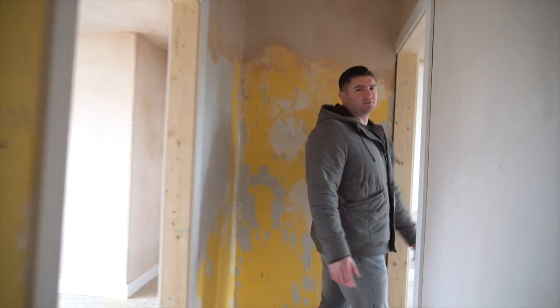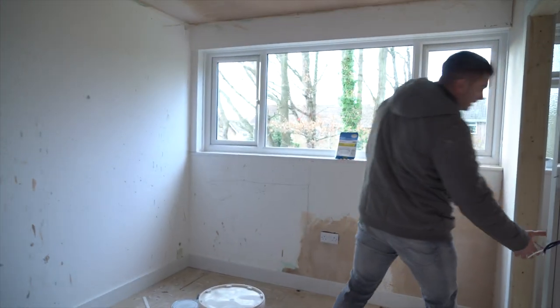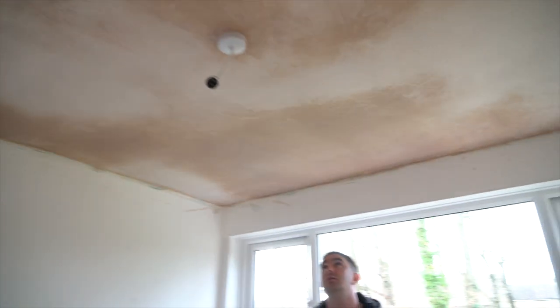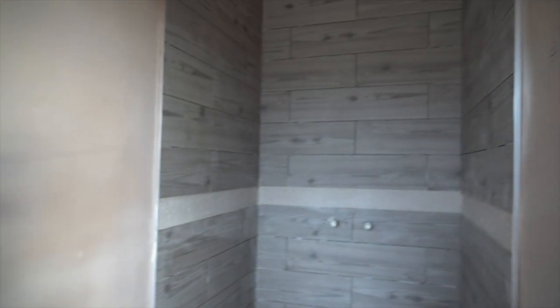The plaster isn't drying over here — the ceiling is taking ages. This is the other en-suite, and the ceiling over there is taking ages to dry too. The room is coming along, but the plaster is taking a really long time considering it was done before Christmas and we're now on the 13th of January.